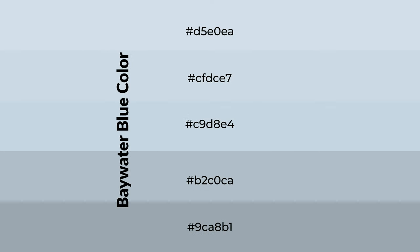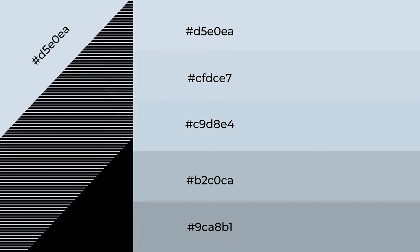To generate shades of a color, we add black to the color, and it is used in patterns. 3D effects, layers and shades create depth and drama. Baywater Blue is a cool color.